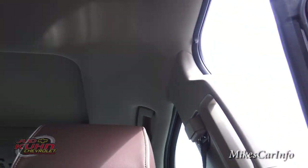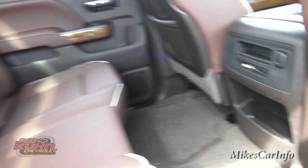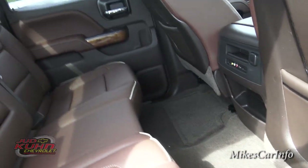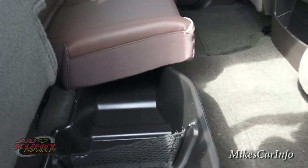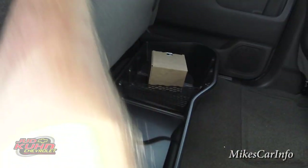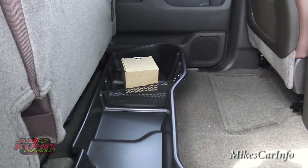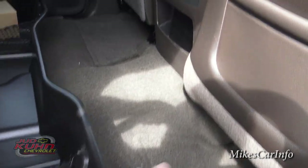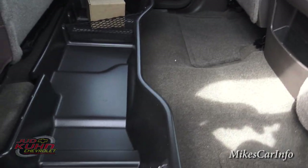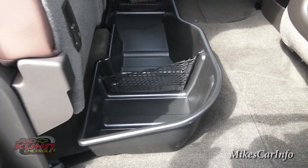Cup holders are there, and you also have a storage place underneath the seats. This is an option you can get — a big storage bin under the seat that utilizes that space so when you put stuff in there it's not rolling out and getting in the way of your feet. It's a great option for utilizing that under-seat space.